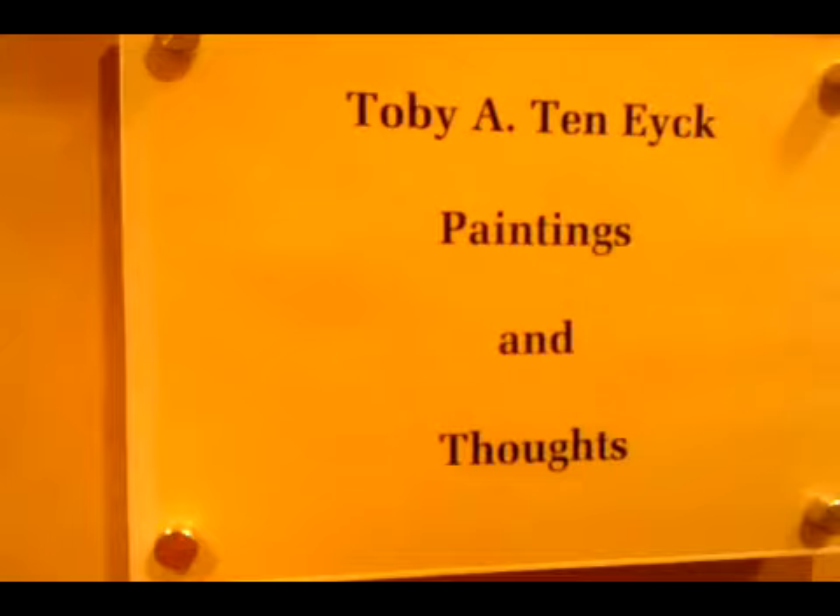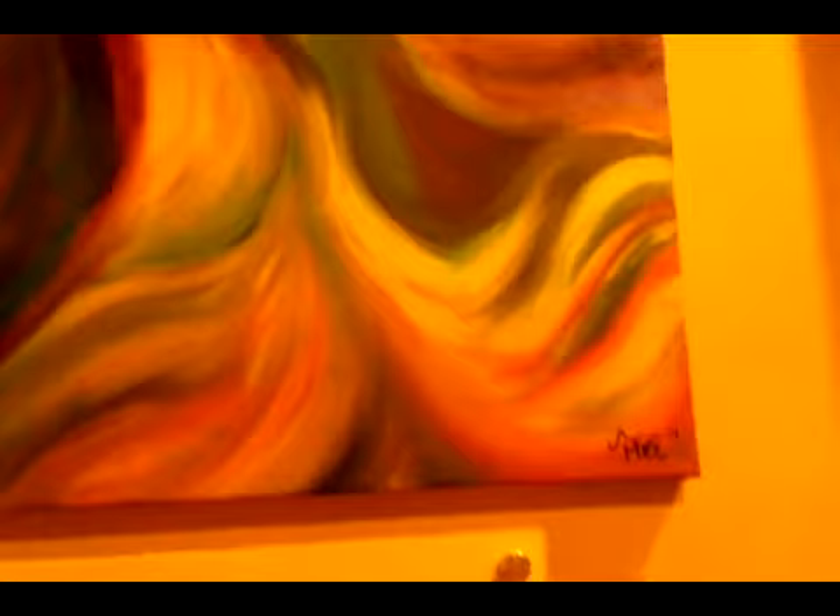Can we go to the next room? Sure. Oh, there's the name of the artist. This one is called 'Purple Trying to Get Out.' Greens and yellows and reds are blocking it.